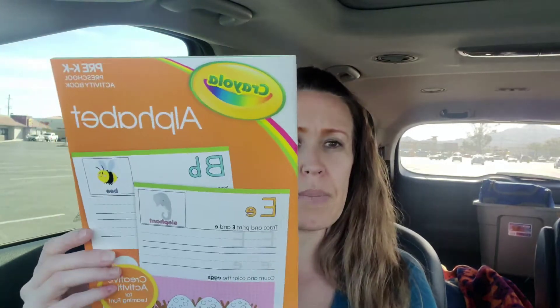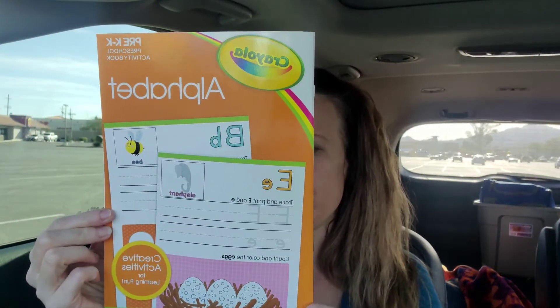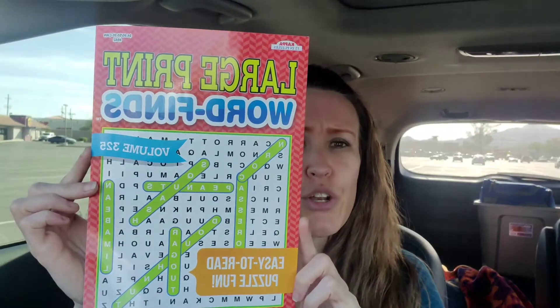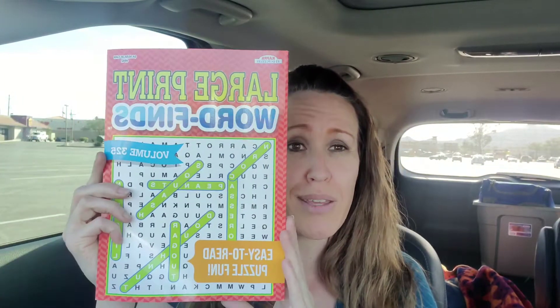This is a pre-K preschool activity book, alphabets by Crayola. I buy these often because I run out of them very often - I should make copies of them but I don't, and then I end up running out. Large print word finds also for them. This says it's usually $4.95, so when I can get it for a dollar, that's amazing.